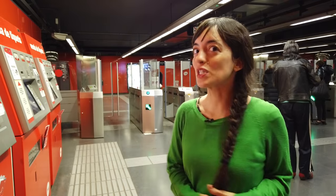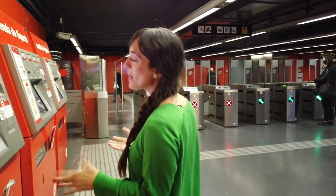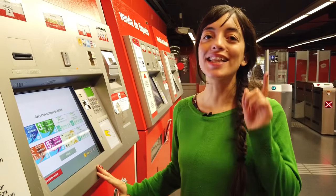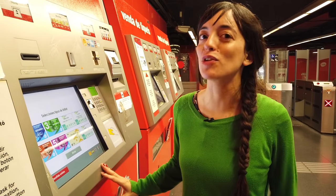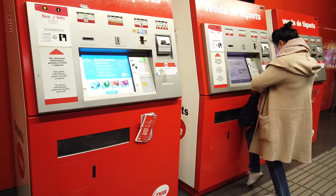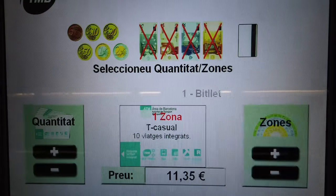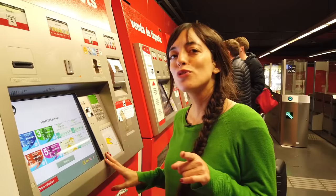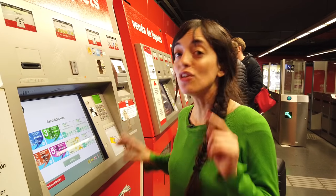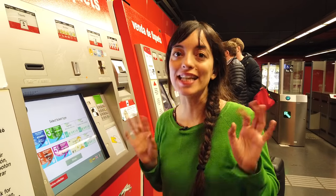Where to buy your transport card in Barcelona? At the machines in the metro stations, either by cash or by credit card — your PIN number will be required if you use your card, so make sure you remember it. If you want to buy a ticket on the bus they only sell single rides, and you can also buy the travel cards at any tourist attractions.